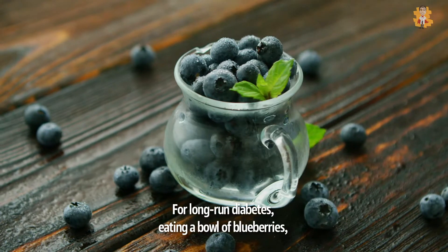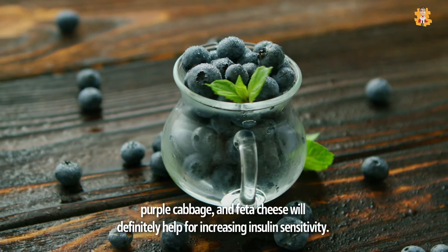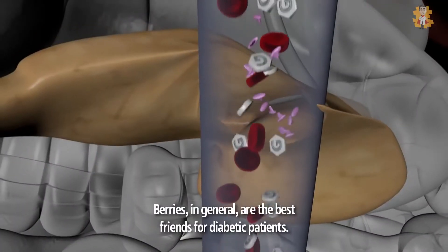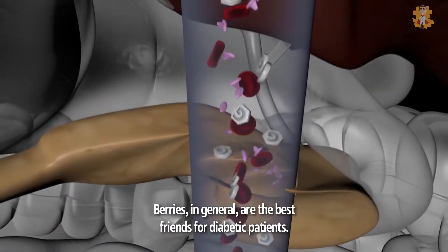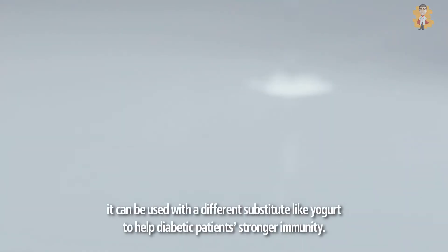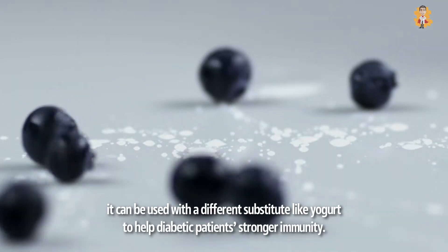For long-run diabetes, eating a bowl of blueberries, purple cabbage, and feta cheese will definitely help for increasing insulin sensitivity. Berries in general are the best friends for diabetic patients. They have a glycemic index of 53. They can be used with a different substitute like yogurt to help diabetic patients build stronger immunity.